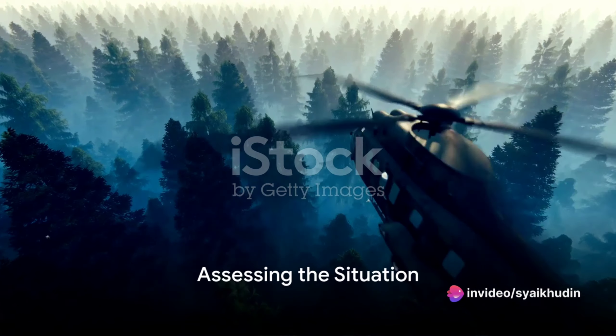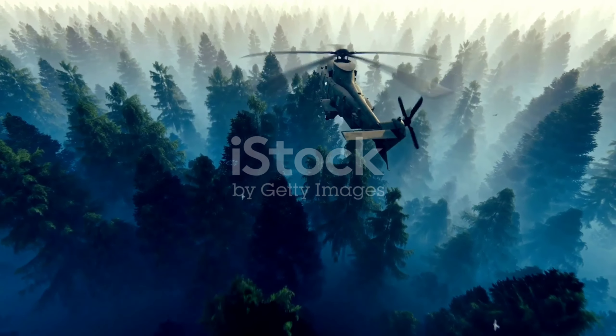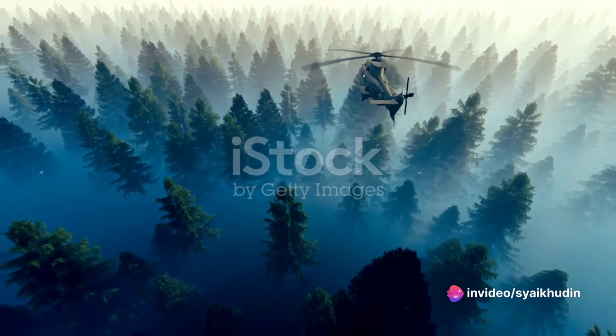Upon reaching the scene, the helicopter hovers above the victim. The crew assesses the situation from above, deciding the best approach to secure the victim. They take into account the victim's condition, the terrain, and the weather.